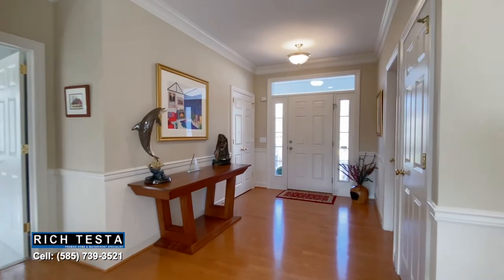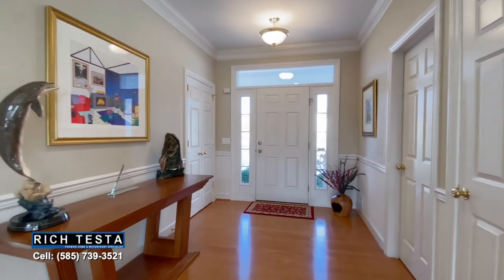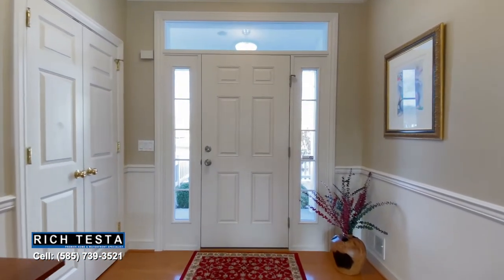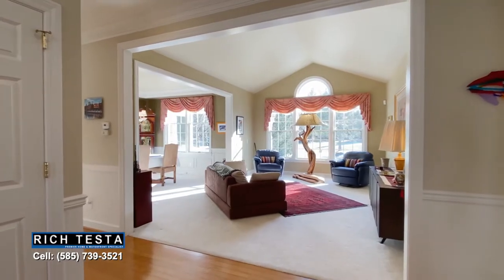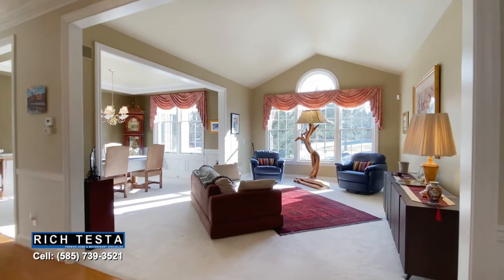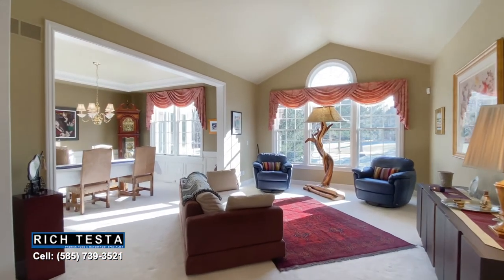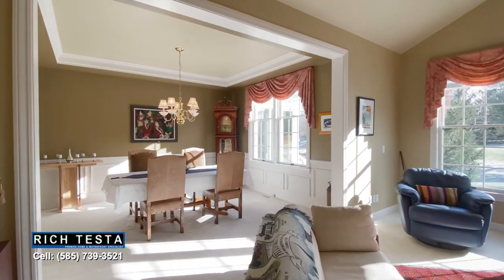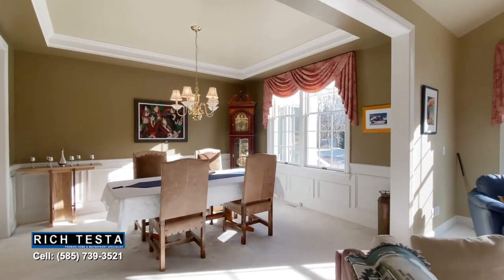Welcome your family and friends to this architect-designed showcase ranch home by Patrick Morabito, with a spacious foyer featuring hardwood floors, crown molding, and amazing transom inside window lights. The grand entrance opens to a grand cathedral ceiling living room with a palladium window.